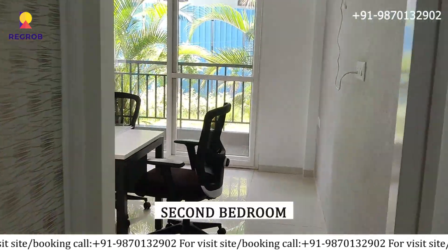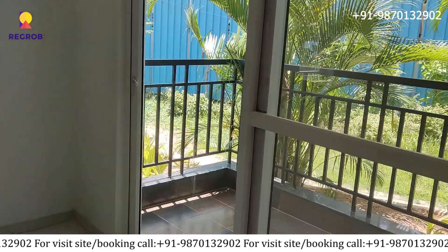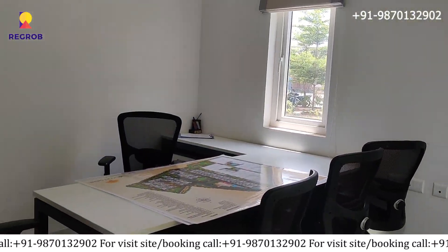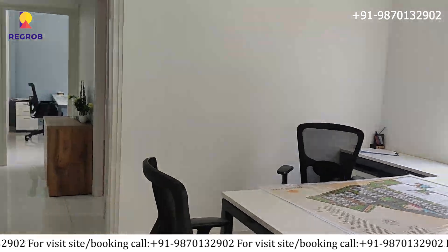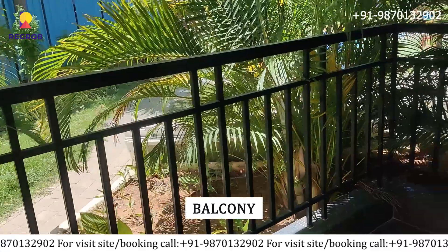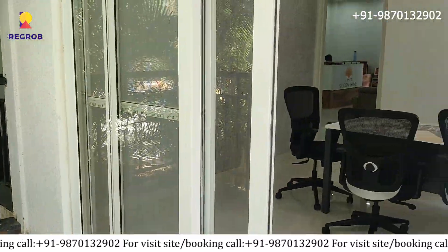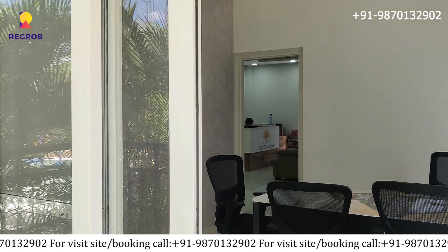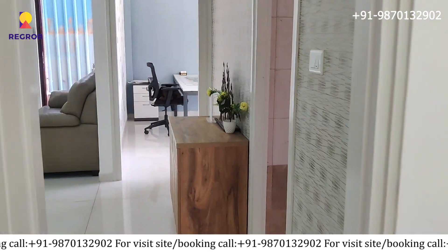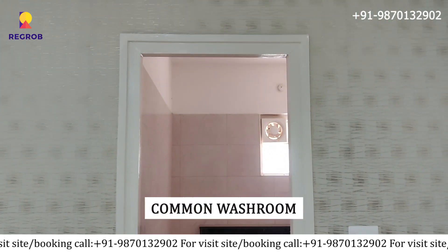Next is the second bedroom with a balcony. And here is the common washroom, well-furnished.